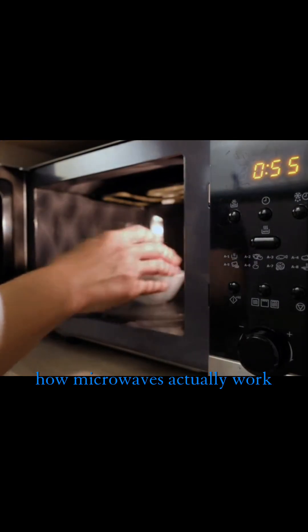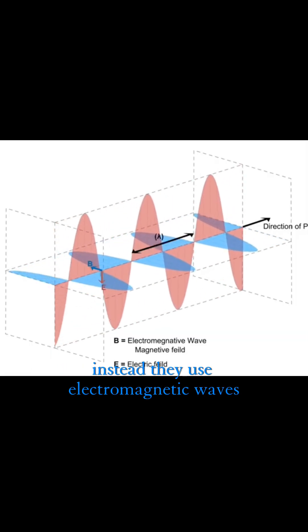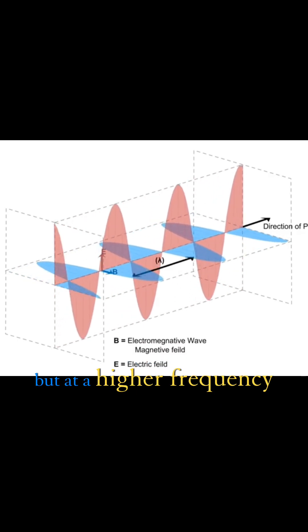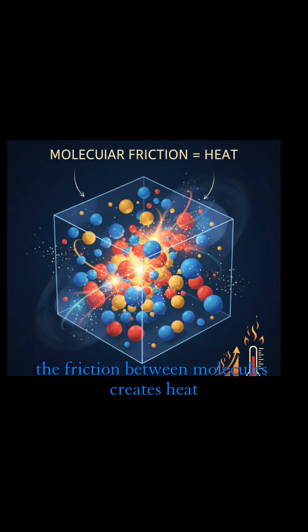How microwaves actually work: Microwaves don't use flames or hot coils like ovens. Instead they use electromagnetic waves — the same type of energy as Wi-Fi and radio but at a higher frequency. These waves cause water molecules inside your food to vibrate, and the friction between molecules creates heat which cooks your food. Simple enough, right?